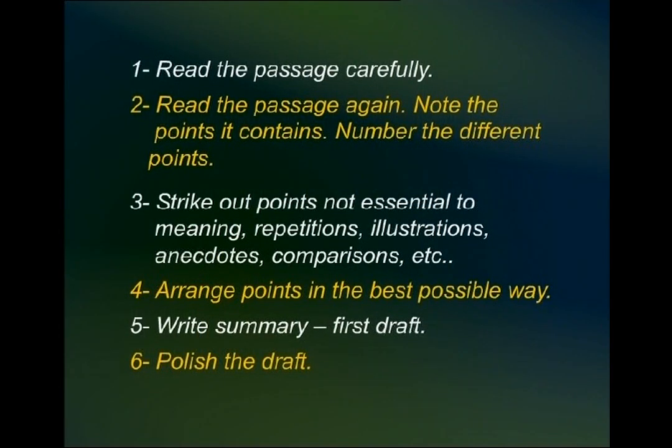The third thing is: when all the points have been numbered, go through them and strike out those points that are not essential to the meaning. You may find repetitions or redundant expressions — redundant meaning something that is not relevant, saying the same thing again and again. You may find illustrations where the writer wants to emphasize a point by giving an example or relating an anecdote, or comparisons which are not necessary to the essential meaning of the text.